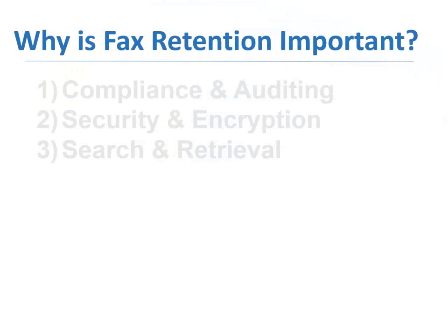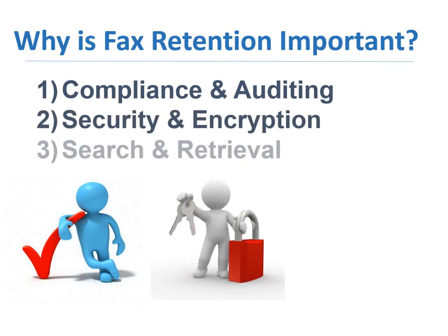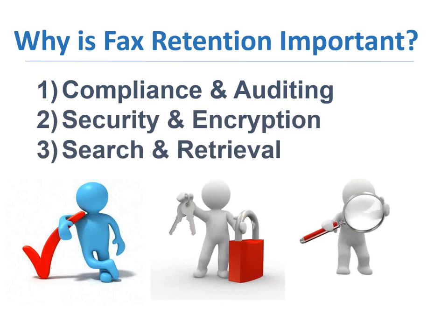So why is fax retention even important? Well, there's three major areas I'm going to focus on here for just a minute to make sure we have a good background of what we're looking at: compliance and auditing, security and encryption, and then search and retrieval. I want to get a little bit further into each one of these and why they're important, but we're going to see how this is a solution that helps in all three of these different areas.